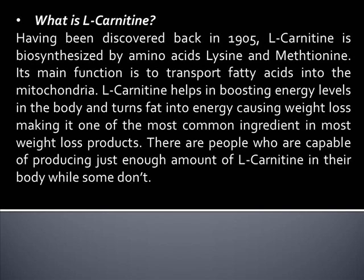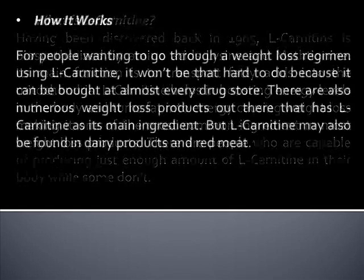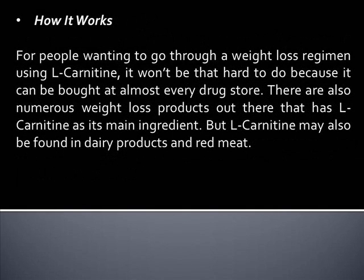There are people who are capable of producing just enough amount of L-Carnitine in their body, while some don't. For people wanting to go through a weight loss regimen using L-Carnitine, it won't be that hard to do because it can be bought at almost every drugstore. There are also numerous weight loss products out there that have L-Carnitine as their main ingredient.